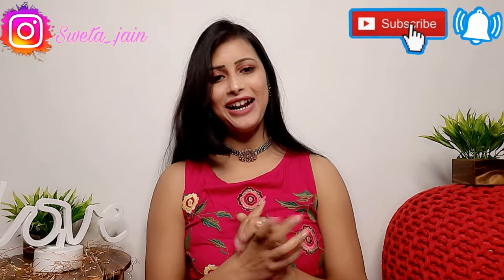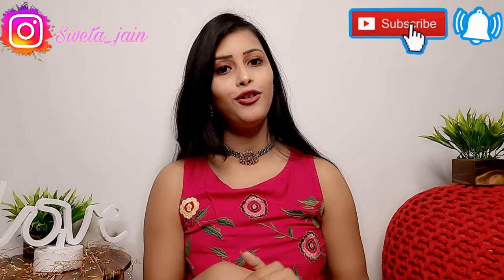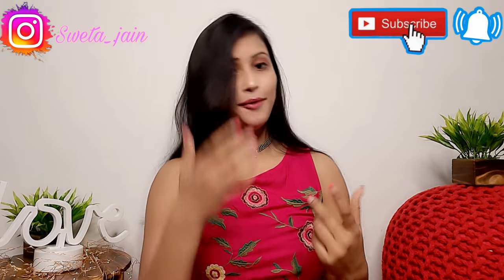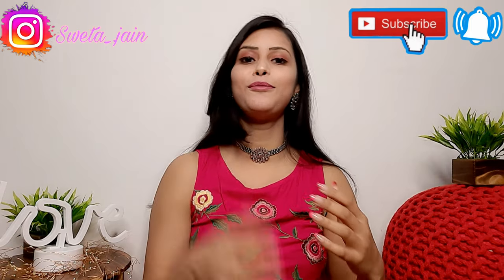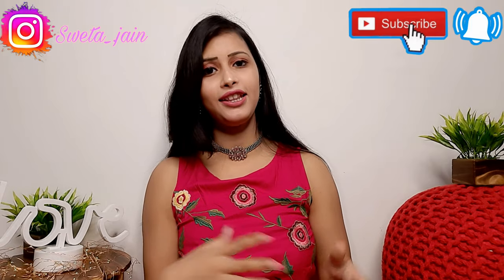Hi everyone, once again welcome back to my channel. Today's video is going to be an after-the-coffee-time Amazon jewelry haul, and I have picked very good jewelry from Amazon. When I saw the dresses on Amazon I also saw some jewelry that looked very amazing, so I scrolled through it.